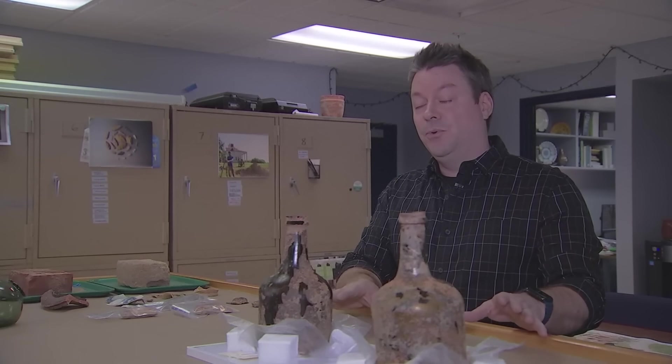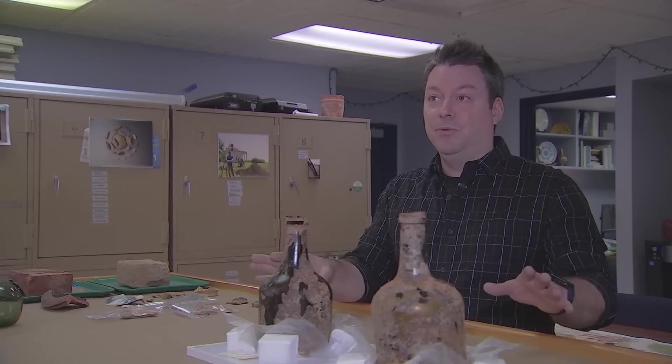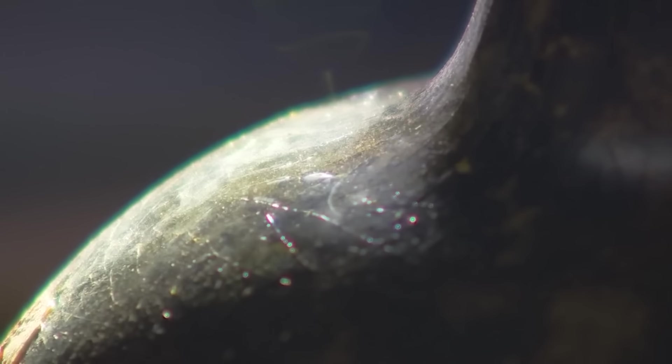Finding intact 18th-century food remains is beyond extraordinary — this has only happened two other times in the Chesapeake region. Both bottles were filled with liquid and cherries, with pits and stems preserved after hundreds of years. Experts say they can shed light on the lives and skills of the enslaved people who lived here.